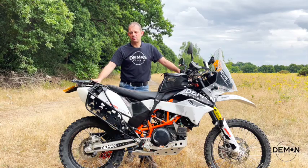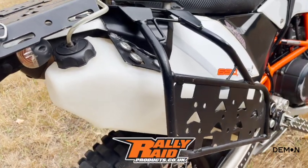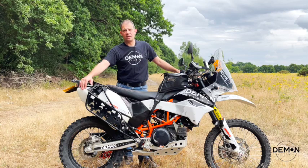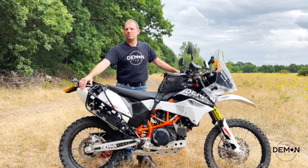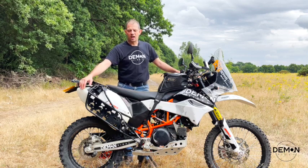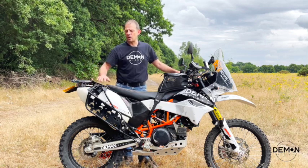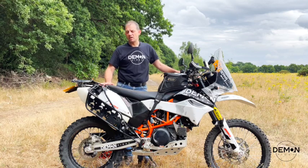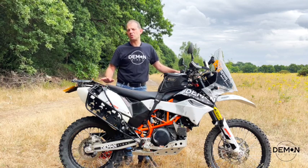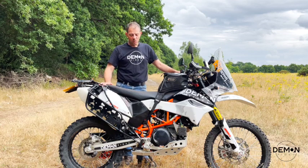Starting at the back of the bike, I have the Rally Raid auxiliary tank that gives me an extra four and a half liters of fuel. If I'm conservative I get about 60 miles — that's 100 kilometers — from it. In total including the stock tank, that's 16 and a half liters, giving me around 200 to 220 miles of range, which makes it much more usable for travel.